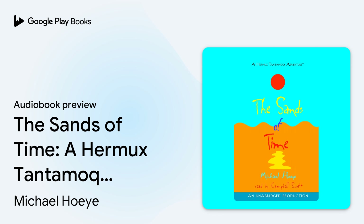Listening Library presents The Sands of Time: A Hermux Tantamak Adventure by Michael Hoy, read for you by Campbell Scott.